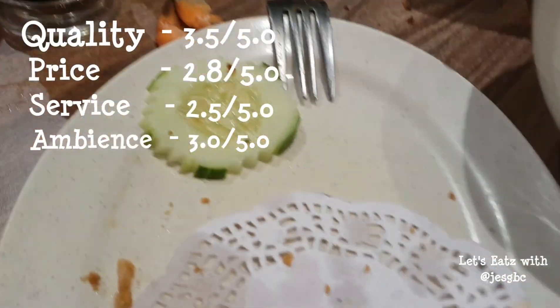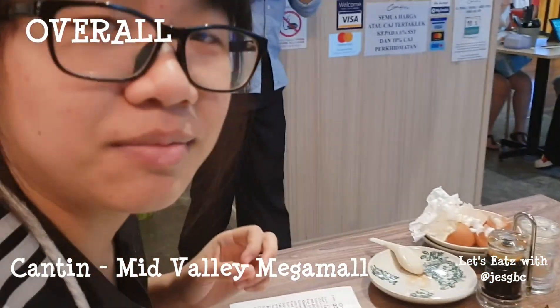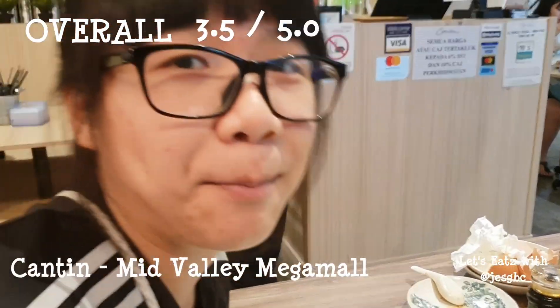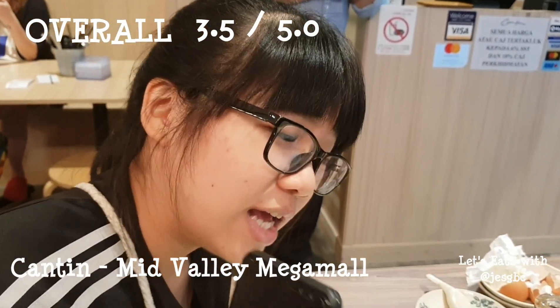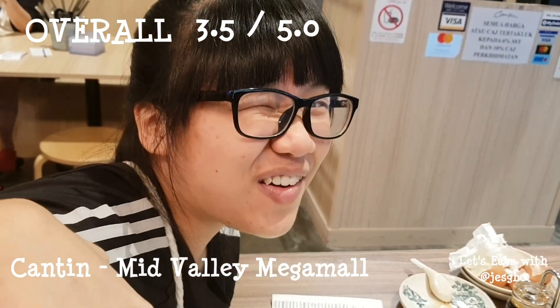Everything was good lah, and my stomach is happy, so we are happy. Time to go for a walk. Thank you for watching this video, and click for more below! Bye bye!